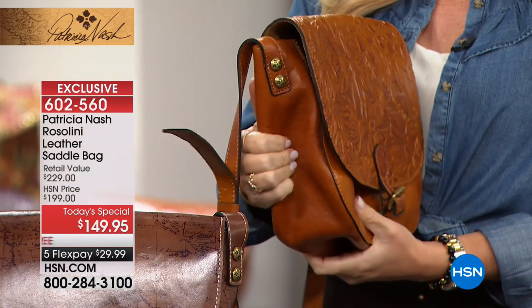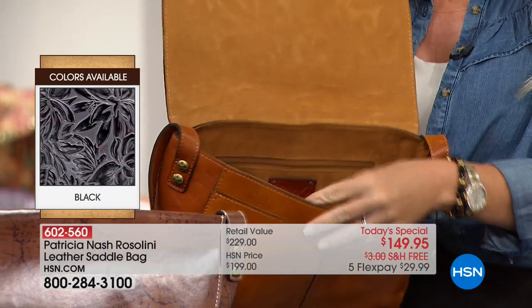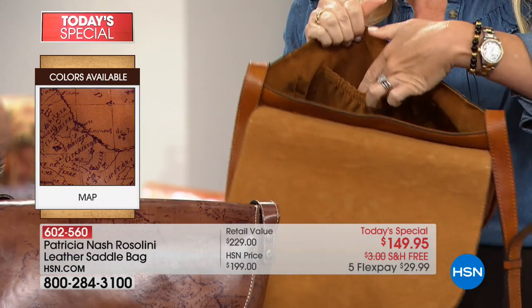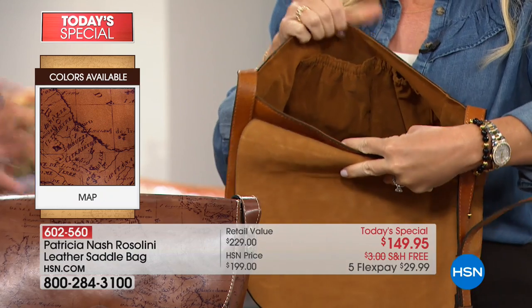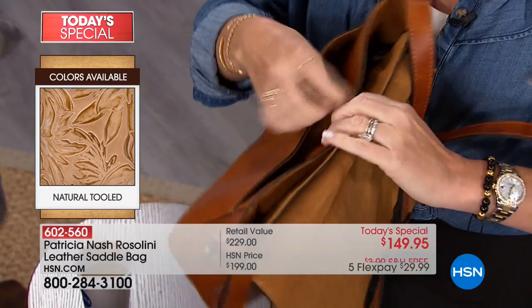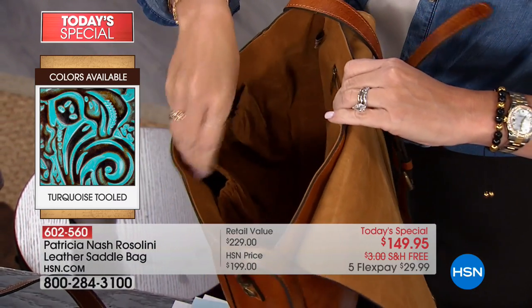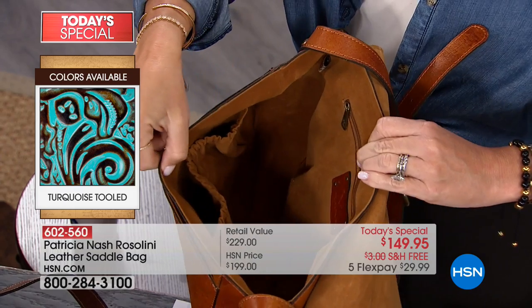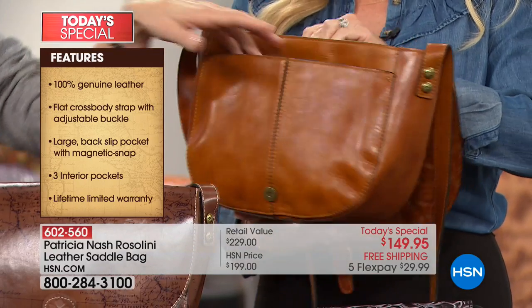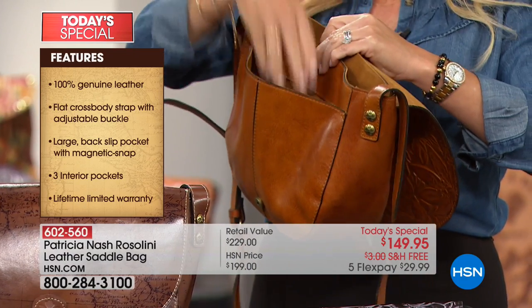It has a really generous, long strap that you can adjust for that hands-free, liberated feeling of wearing a cross-body — you don't have to worry about juggling your bag, keys, your kid, or whatever. We always have so many hands and everything. But we also have the compartments to make it functional, because every time I design a bag it has to be functional. You have that really big open front pocket, which is great to throw in your cell phone, keys, or lipstick.